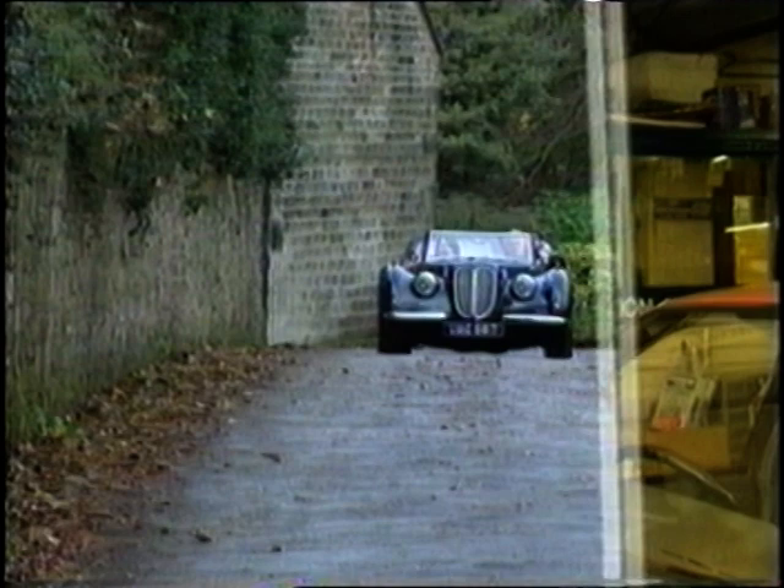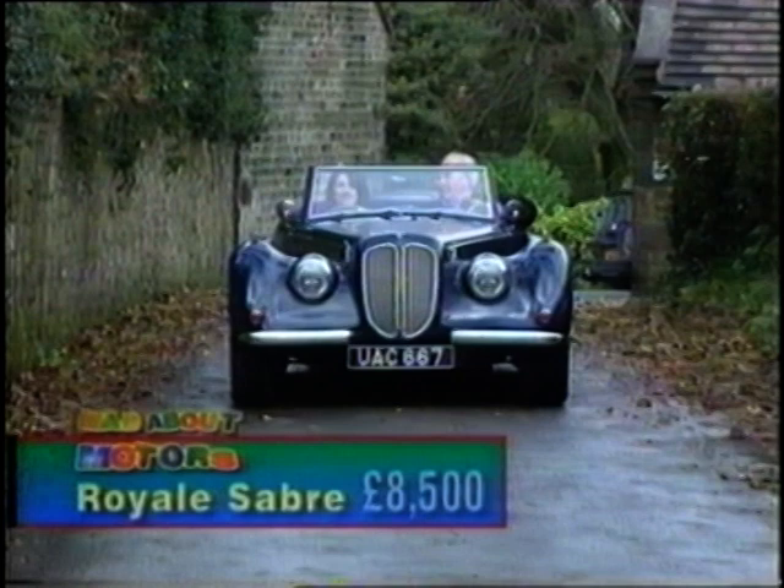The thing I love about these cars, Jeff, is that they're so easy to drive. Well, they are, but underneath the bonnet it's all Ford Granada, so it's all mod cons. Absolutely. It's a beautiful, classic finish. Lovely.